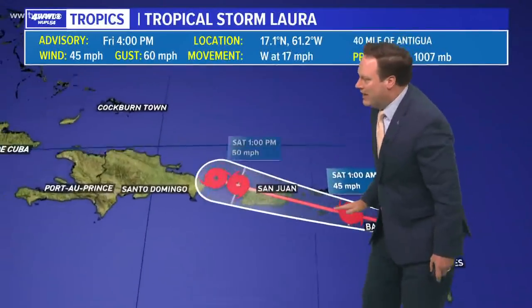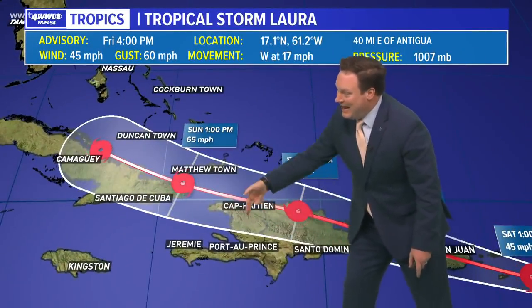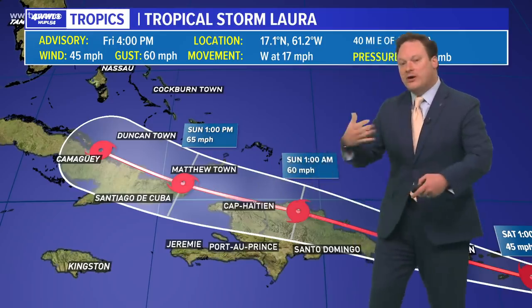Laura also has not gotten any better organized. The forecast — if it moves over the islands, Hispaniola is very, very mountainous terrain, and it could really disrupt that circulation. If it does stay over water, it has a better opportunity of further development, making that turn into the Gulf of Mexico northward toward New Orleans.